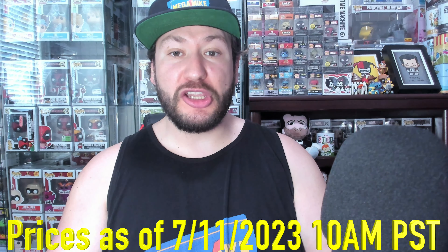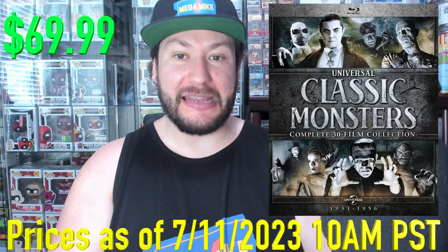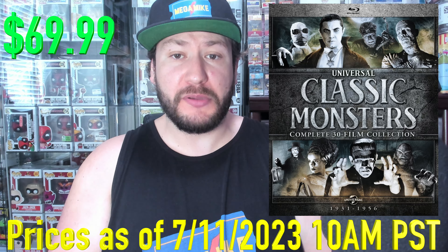Next up, we got the Universal Classic Monsters Complete 30 Film Collection, 53% off at $69.99. Had to shout this one out for Huck, but this is a great set. So many movies — 30 movies on Blu-ray. Can't really beat that.